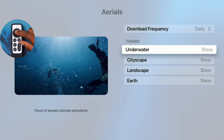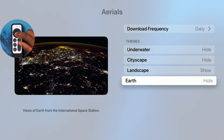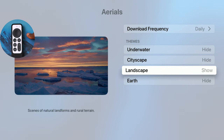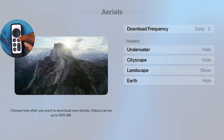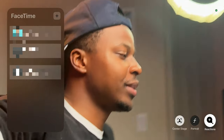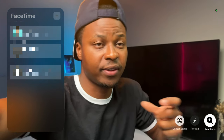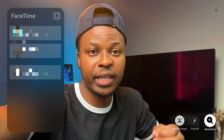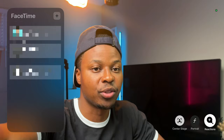If you click on aerials, you can choose to hide underwater, hide cityscape, hide earth, and just keep landscape to show. Also increase your download frequency to daily — by default on tvOS I believe it's set to weekly. If you set it to daily, you'll be able to see new screensavers Apple adds more frequently as they go through OS updates. If you want the actual files of these screensavers in a Dropbox or Google Drive link, let me know and I'll extract them from macOS and share them in the description.